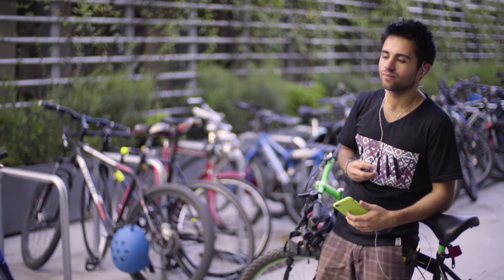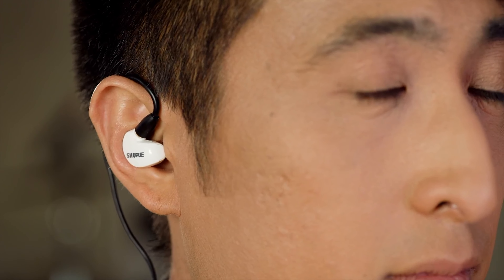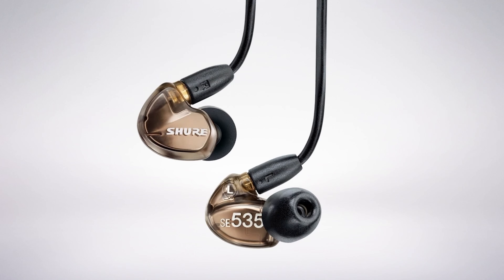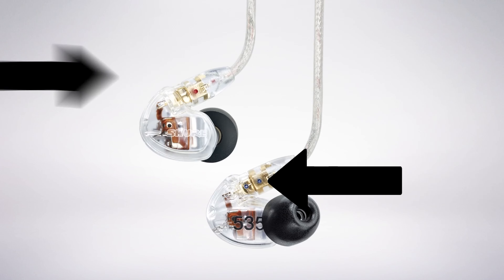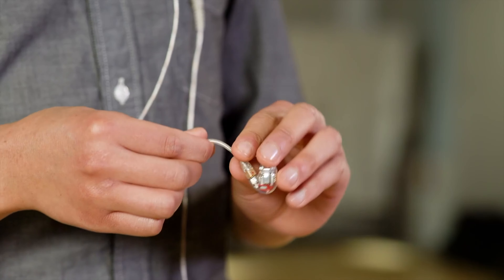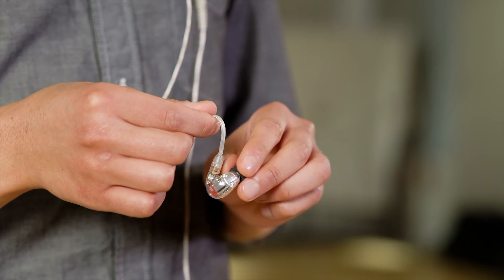Hey Music Mavens and Call Commanders. Ever been in that awkward situation where your earbuds belt out killer tunes but can't pick up your voice during calls? Or those Bluetooth headsets that prioritize call quality but make your favorite tracks sound like they're coming from a tin can? Welcome to the game-changing arena where style meets functionality — earbuds that not only give you a musical hug but also make sure your voice is heard crystal clear. Perfect for work-from-homers, on-the-move entrepreneurs, or just about anyone who wants the best of both worlds.